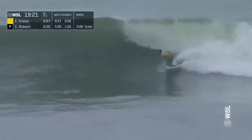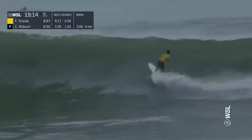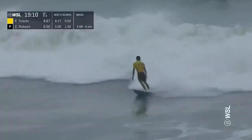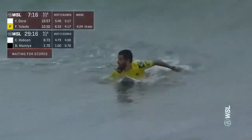Good looking wave for Felipe again — stylish high line, big carve utilizing the whole rail all the way back. Extra speed for Toledo, cuts it short on that carve, builds up speed down the line, lip slide gouges, a layback for the finish. That's a backup for the 8.17 and he's going for a major upset of this event.